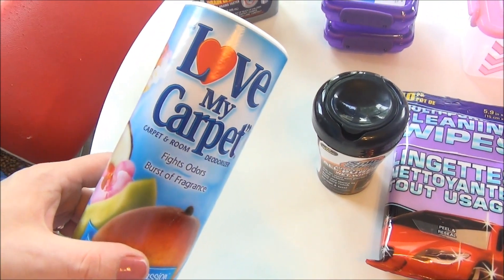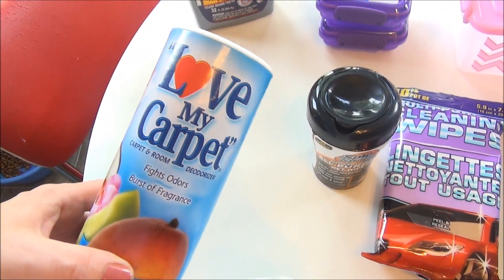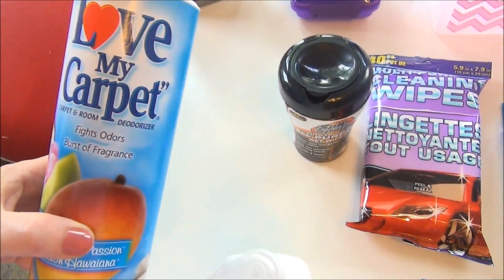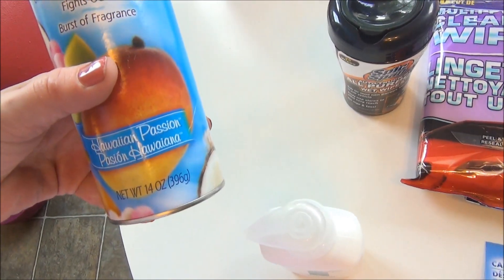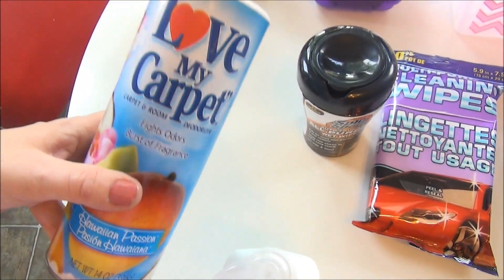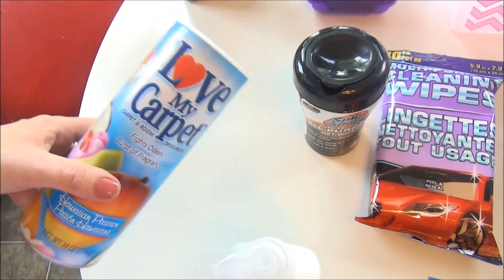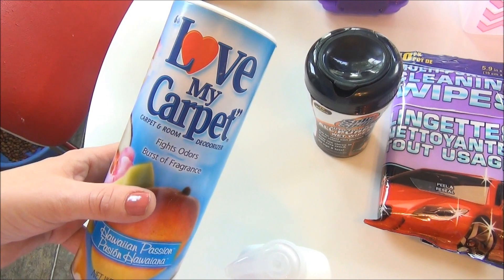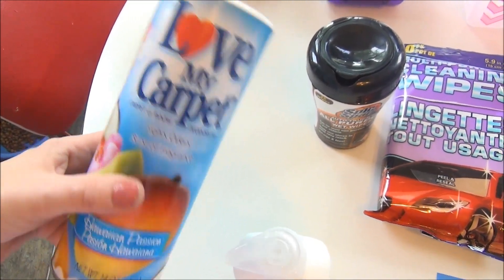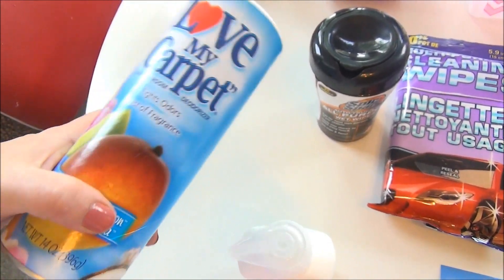Love My Carpet is great around my litter boxes and for the smelly dog. I sprinkle a little on my carpet, let it sit, and then vacuum it up and it smells really good. This one is in Hawaiian Passion and it smells so good. I sometimes sprinkle some in the litter boxes, but you do have to be careful — some cats are very picky. If you sprinkle this in their box it might flip them out and they might not want to use it, so keep an eye on the cats to make sure they're okay.